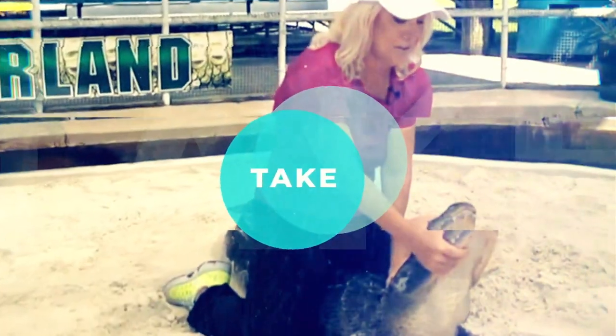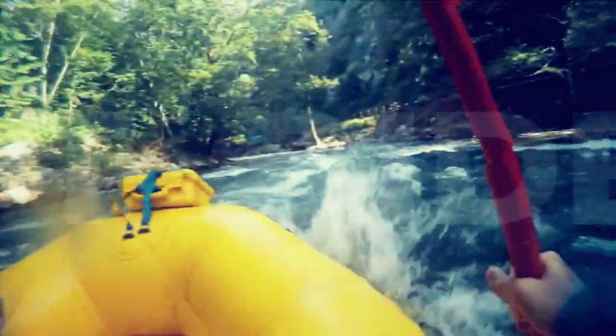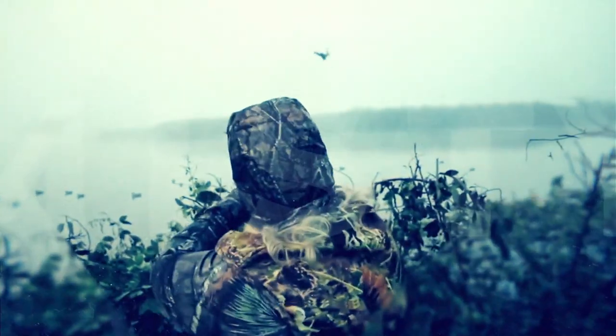That's a good fish right there. There we go, girl. Man.